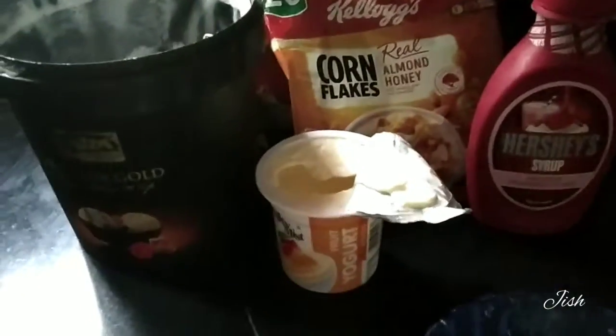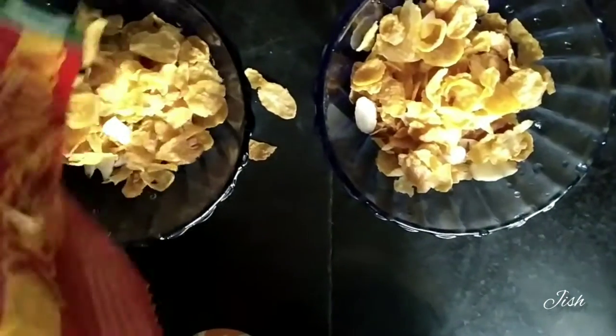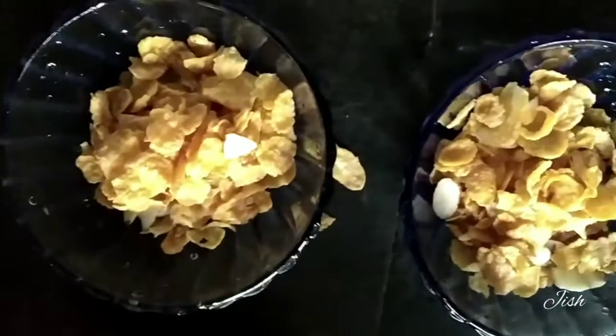Hello everyone! This is a very simple dessert. I am using 4 ingredients. This is a fruit yogurt. It is a mango. It is a Kellogg's complex — I am using almond and honey.